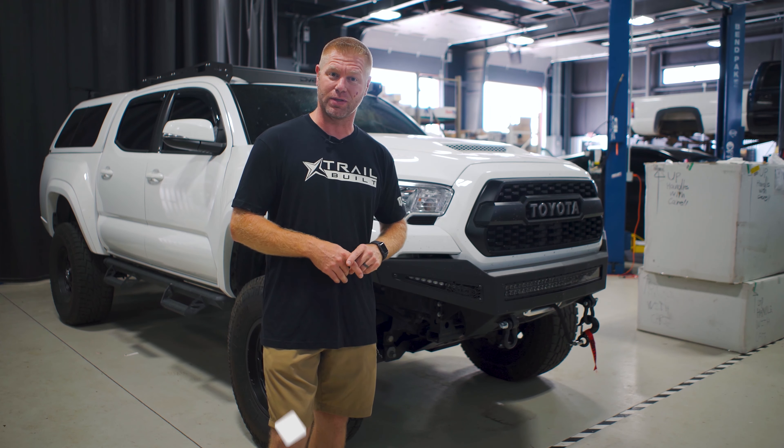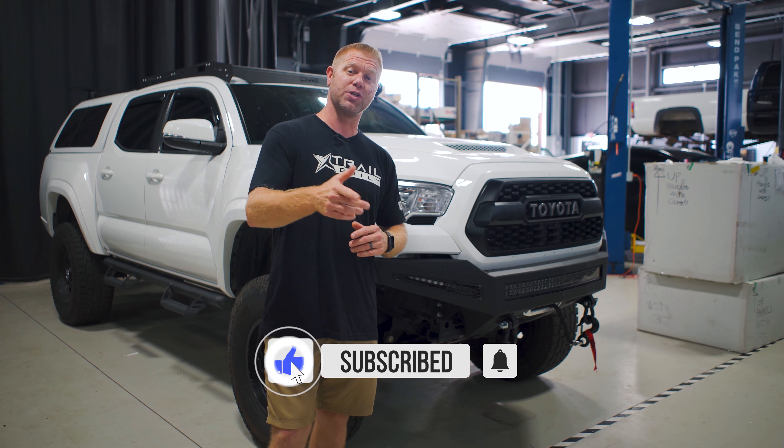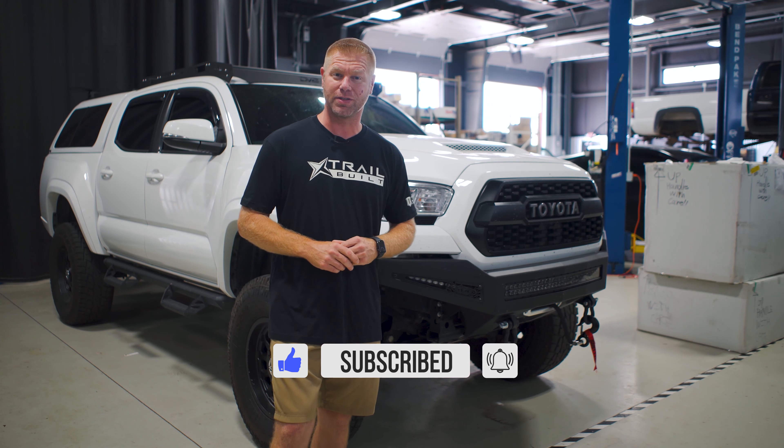That's all I have for you today. As always, we appreciate all of you for watching. I'm Josh from Trail Built and we'll see you guys out on the trails.